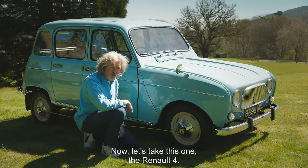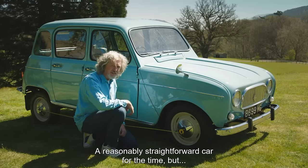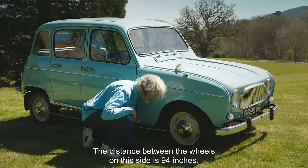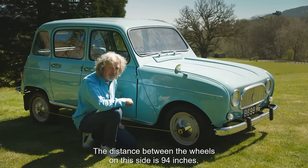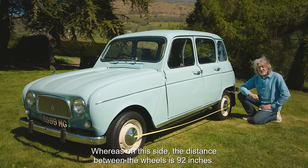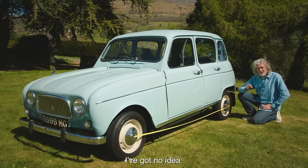Let's take this one, the Renault 4 — a reasonably straightforward car for the time, but the distance between the wheels on this side is 94 inches, whereas on this side the distance between the wheels is 92 inches. Why? I've got no idea.